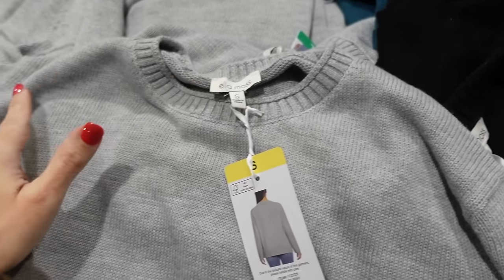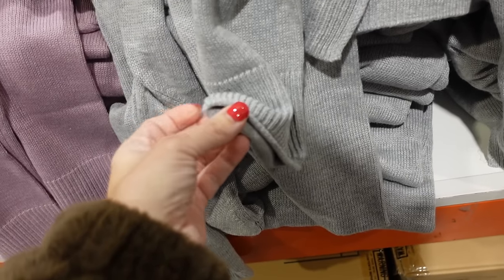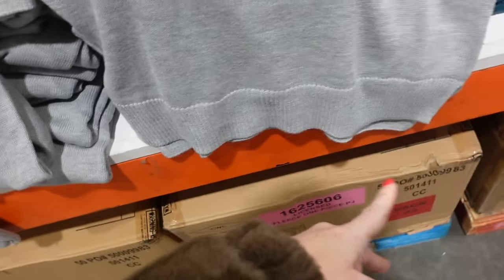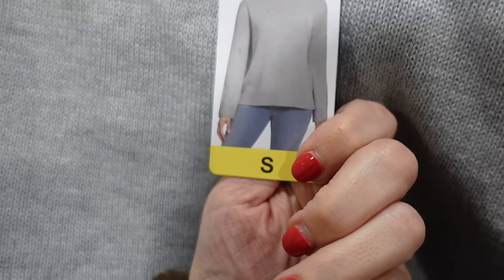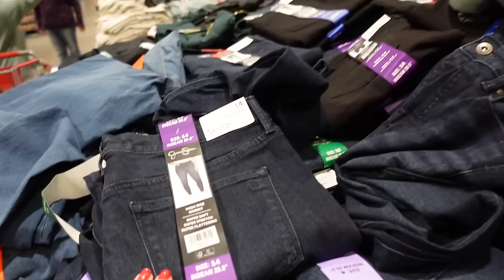Sweaters from Ella Moa have a rounded collar with raw hem detailing and ribbing, a slate drop sleeve with a ribbed wrist, rolled hem, ribbed bottom with a little slit, and coverage in the back. They come in gray, black, teal, and purple, and they're $14.99.